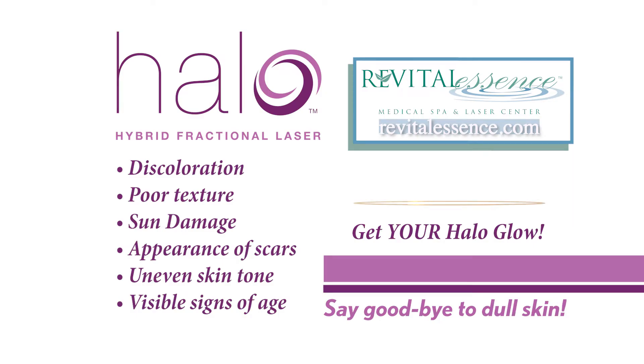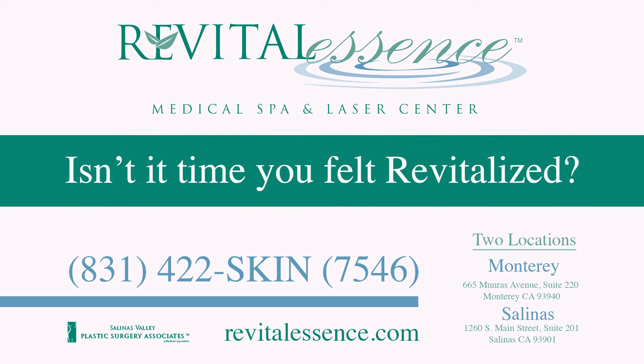For fabulous results now, get your Halo Glow at Revital Essence Medical Spa and Laser Center.